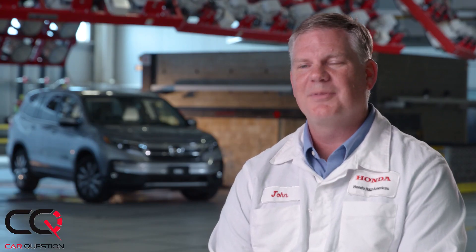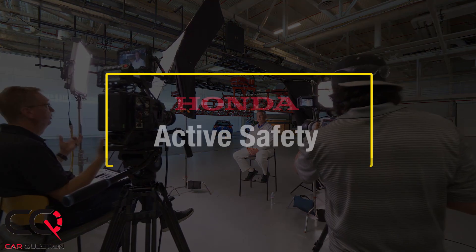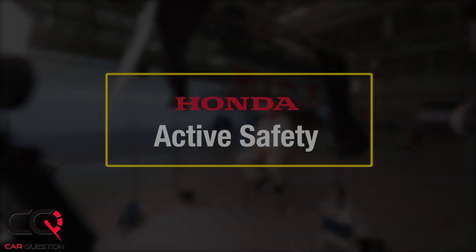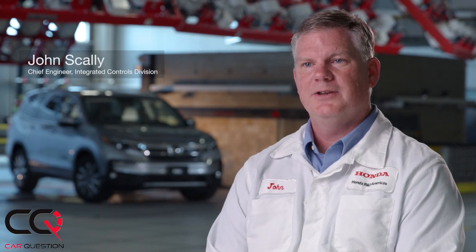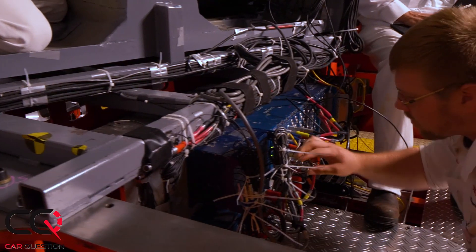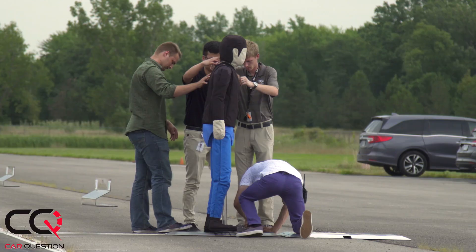I'm definitely a geek — maybe not as geeky as some — but I try to stay on top of the technology as much as I can. I've been with Honda 25 years and came here right out of college. I had an interest in technology and graduated with a degree in electrical engineering. I've tested pretty much every system in the car.